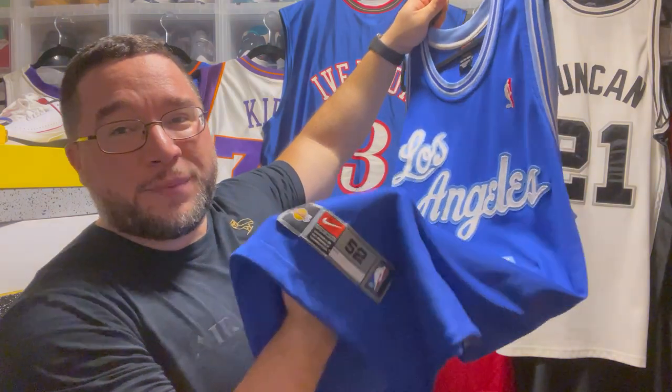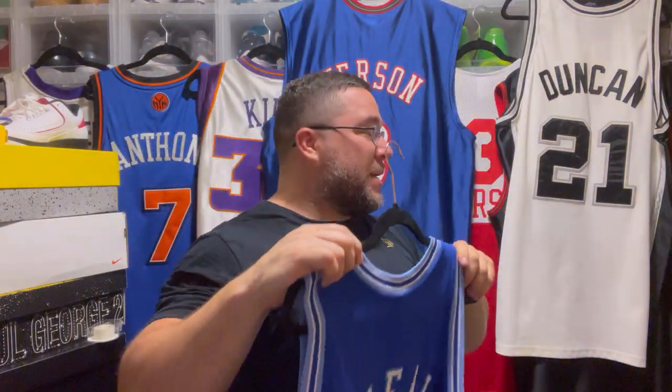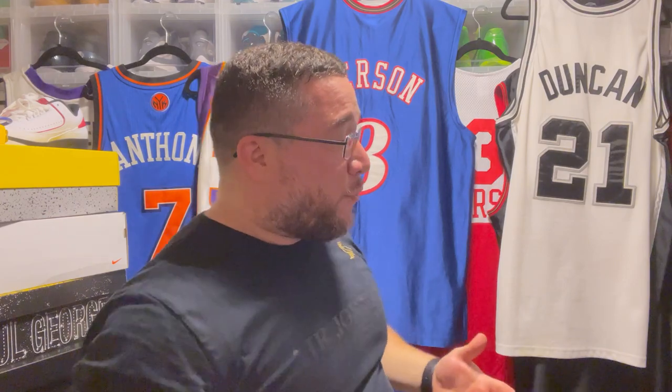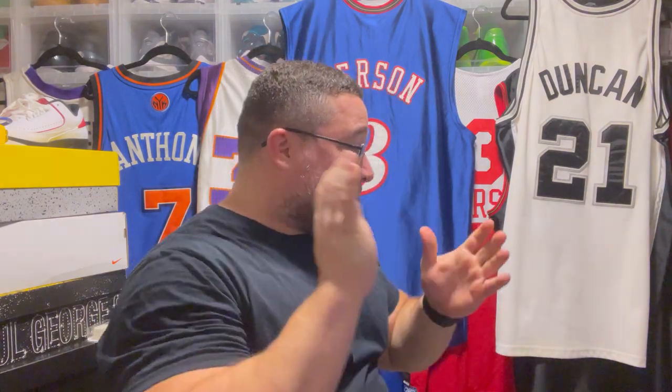I don't know exactly how many jerseys this is in total — maybe 40 at the top of my head. This is my vintage NBA jersey collection. I hope you guys enjoyed it. I'm always happy to shoot these videos and show you jersey content. Peace.